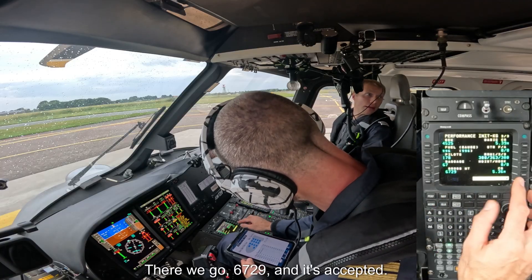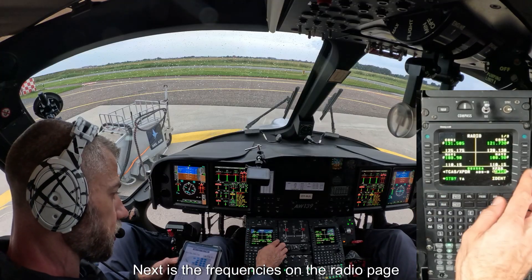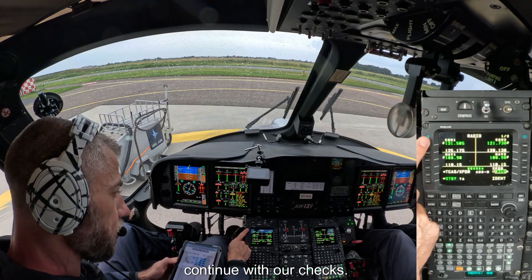6,729 and it's accepted. Next is the frequencies on the radio page to check before we call ATC and continue with our checks.